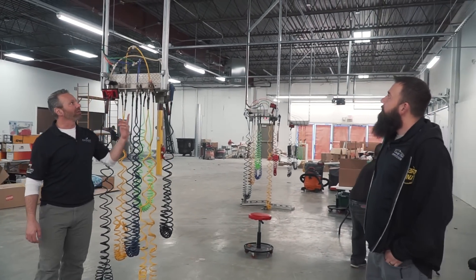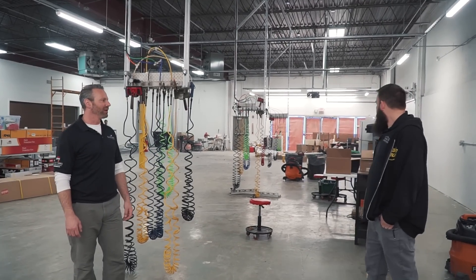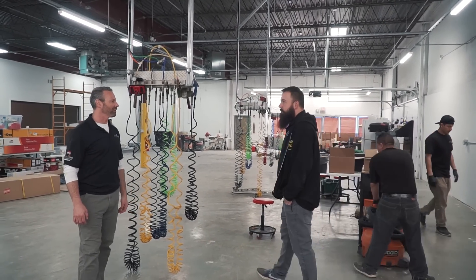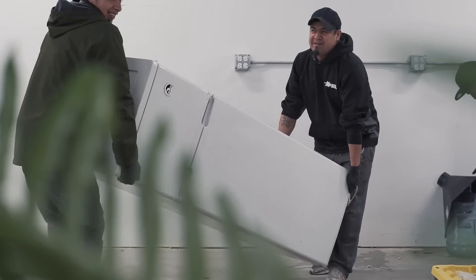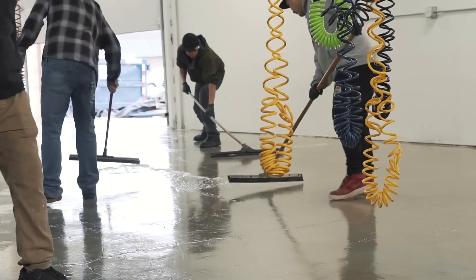You can see the tracks are in place, they just gotta get the heads. Apparently there was a problem where they sent our lights to another company. It's looking good, getting organized. You want to go check out the clean room? It's not finished yet, but let's go check it out.